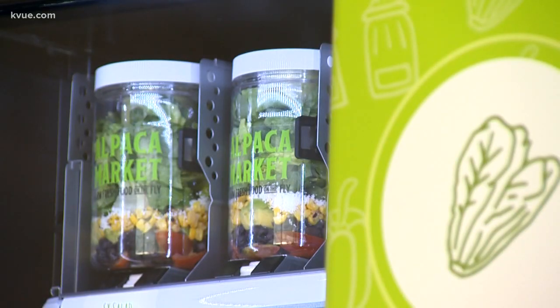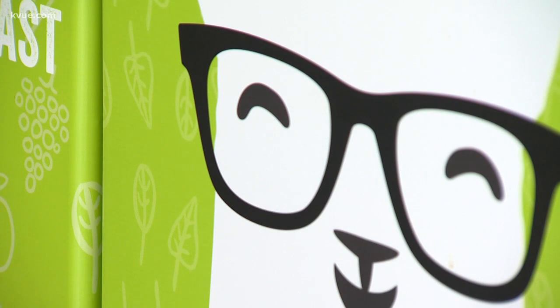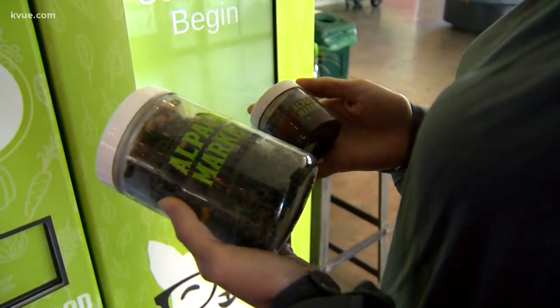Eventually, Alpaca Market will grow its own food, starting with an Aeroponic Tower Garden in about a month. Prices range between $8 to $9 for an entree size. They have two machines rolling out tonight to the Capital Factory, and within another week, a machine rolling out to the JCC.